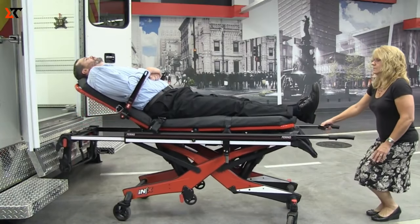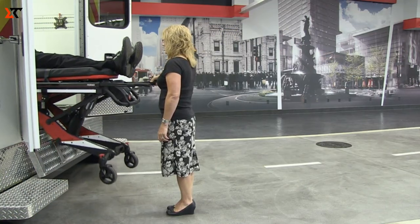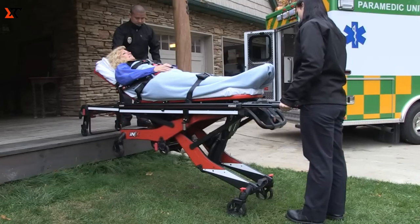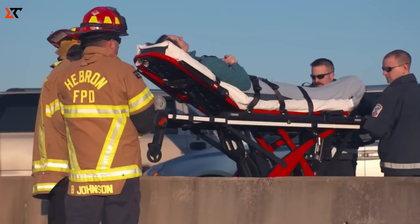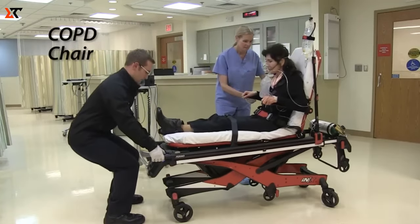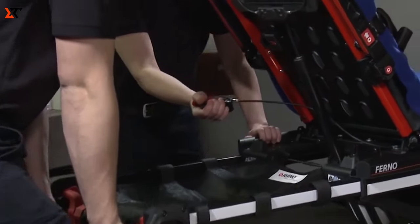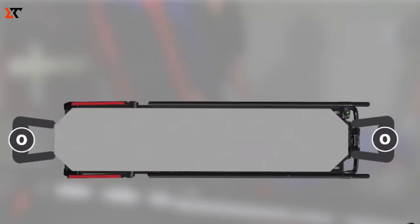Discover the ANEX Ambulance Cot, transforming the daily tasks of paramedics, first responders, and healthcare professionals engaged in patient transport. This electric stretcher is a game-changer, lifting loads of up to 317 kilograms, ensuring a stress-free experience for the medical team. The person on the stretcher stays comfortably positioned with adjustable guides for IV lines and other devices, streamlining the transport process. With the simplicity of push-button adjustments, the ANEX Ambulance Cot makes tasks a breeze, and the built-in LCD display provides all necessary information for efficient use. Say farewell to back strain and welcome a new era in patient transportation.